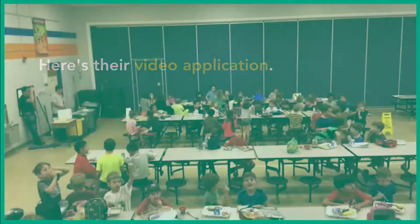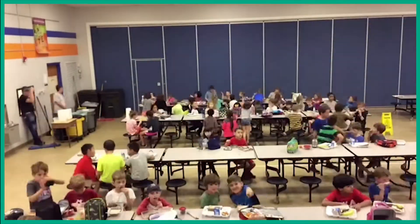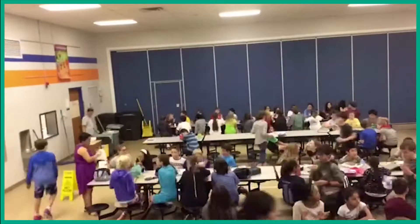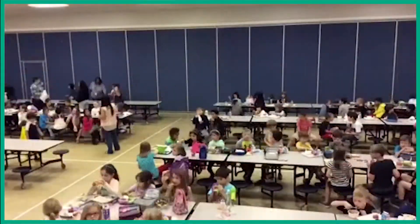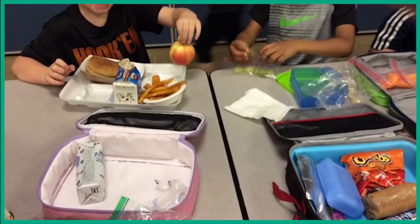At Hill Elementary, we were curious about the waste we create during our school lunches. With nearly 1,000 students eating, we wanted to take a closer look at what we sent to the landfill, recycling center, and compost. Here are some things we've noticed.